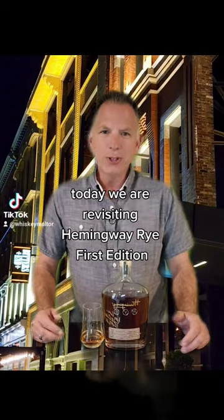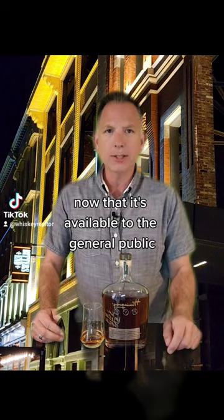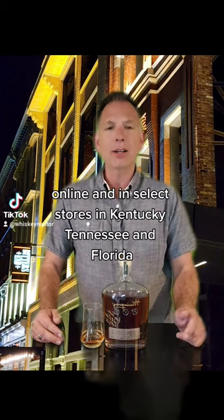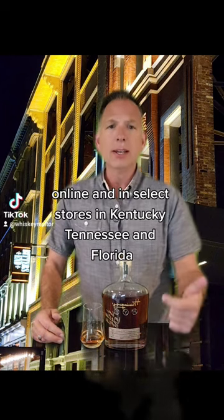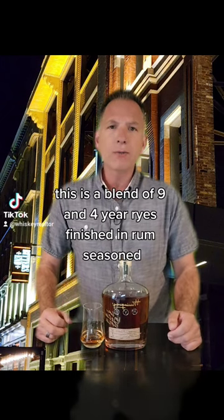60 second whiskey review — today we are revisiting Hemingway Rye First Edition, now that it's available to the general public online and in select stores in Kentucky, Tennessee, and Florida. This is a blend of nine and four year ryes.